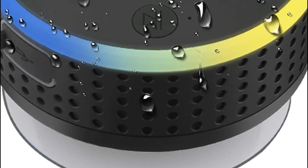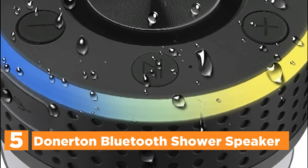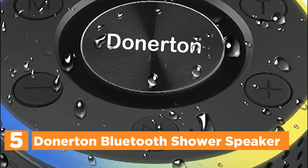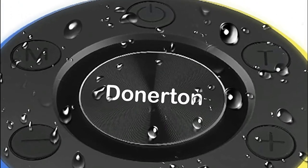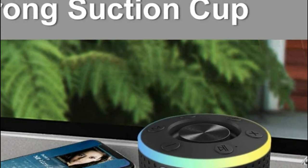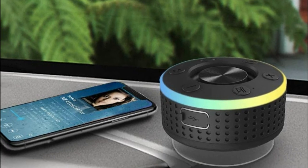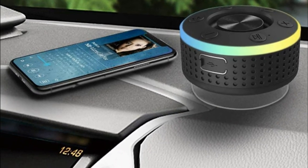Starting our list at number 5, the Donerton Bluetooth Shower Speaker. The stereo sound has high bass — the speaker provides deep bass with an incredibly rich sound, as well as mids and highs with a dynamic sound. This Bluetooth speaker has a tiny body, but it can release surprising volume and crystal clear sound with amazing bass thanks to a powerful driver.